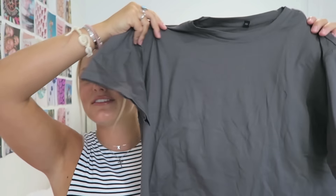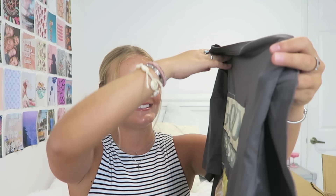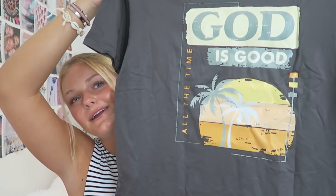This next shirt — when I pulled it out I was like, did I really just buy a gray t-shirt? I did not remember this until I looked on the back. And you guys, this is the cutest shirt ever. It says 'God is good all the time' and it's very beachy. I really like this one a lot. I can definitely wear this to the gym, like over my athletic wear.